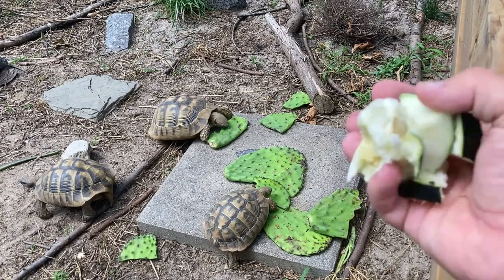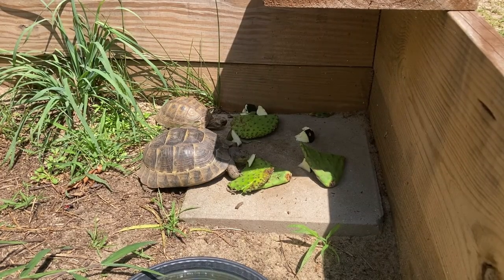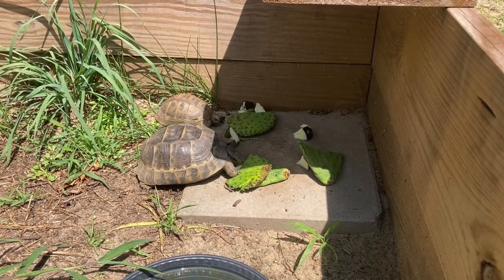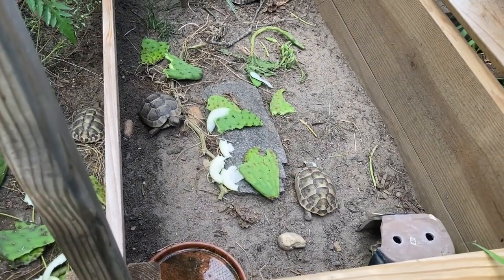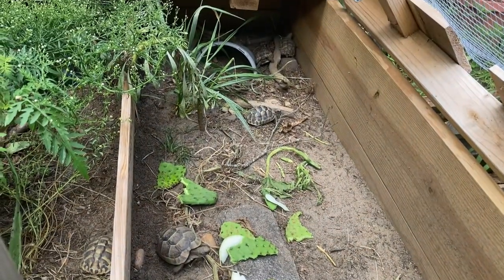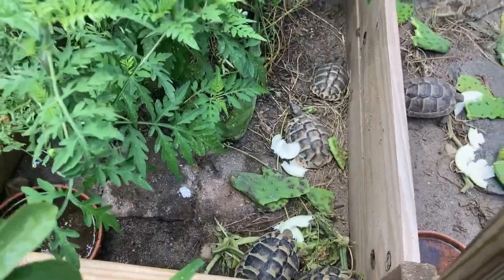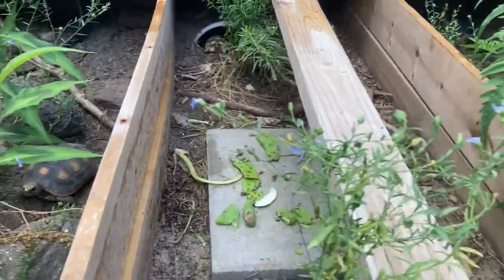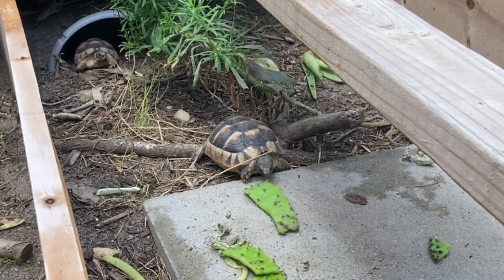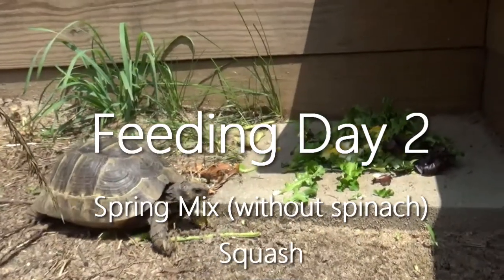I'm also feeding them some leftover zucchini from dinner the other night that we didn't cook, and that's good for them too. The Greek tortoises get the same exact thing as the Hermans because they're a testudo species, and they'll make short work of the cactus pads and zucchini. The juveniles get the same things as the adults — zucchini and cactus pads. It's a relatively cool day today so they might not all come out right away, but they'll get to it. Here comes Ham, one of our Ibera Greeks and the mother to most of our hatchlings.